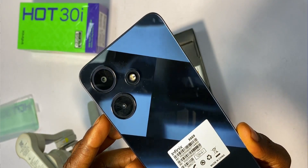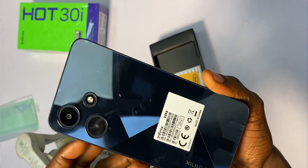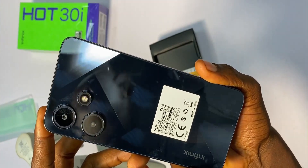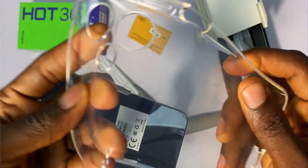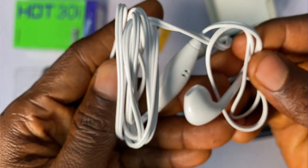Inside the Hot 30i packaging box, you get the phone, which has almost the same camera setup as the phones in the Tecno Spark 10 series. There is also a SIM eject pin, a flexible protective case, an 18W fast charger, a USB Type-C cable and an earpiece. If you're wondering if the speaker is loud enough, this is an audio sound test from the speaker.